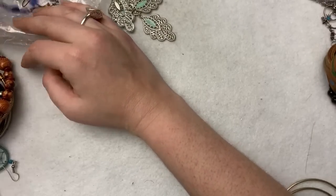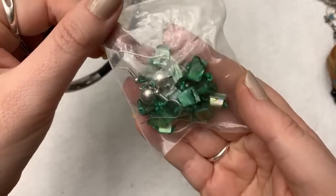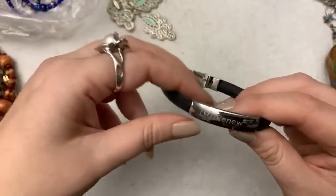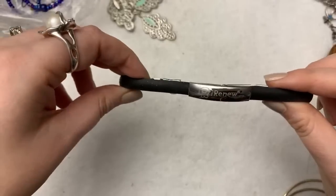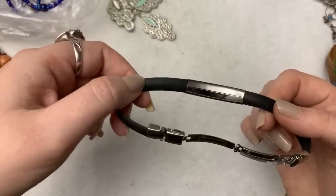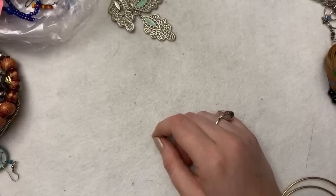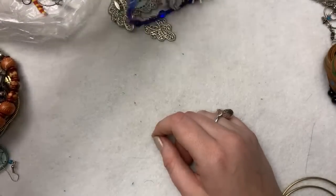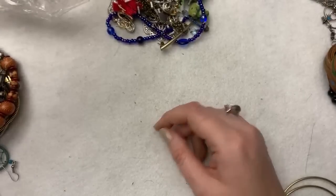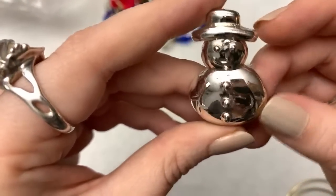Lots of seed beads in there — I can't believe how expensive seed beads are. These are pretty — they're two abalone shell earrings. I have no idea what this is — stainless steel, R.I., 'Renew' — no idea. This one is timely — a little snowman, but he's got no nose.